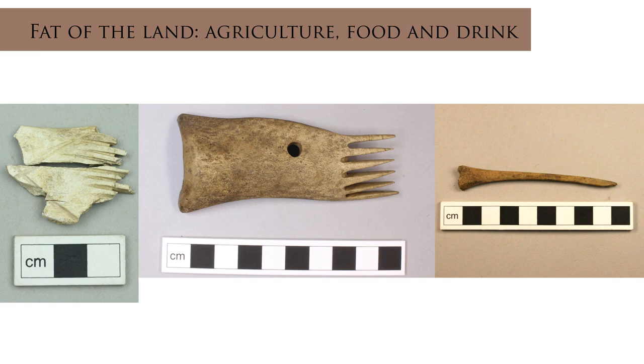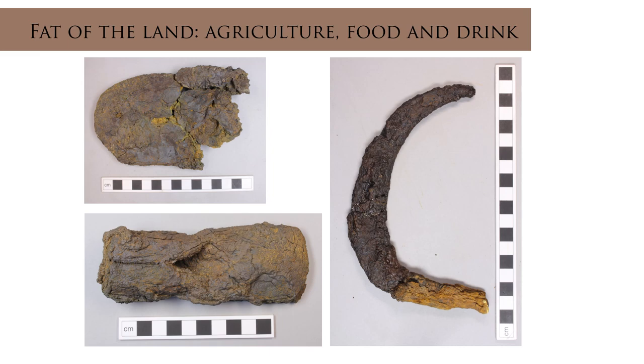Bone and antler are versatile materials that were used to make a wide range of different objects during the Iron Age. The community at Clacketall took advantage of locally available materials, creating objects from the bones of the sheep, goats and pigs they reared, as well as the antlers of wild red deer. Whale bone, likely scavenged from the local beach, were also used. Thirty recognisable iron objects were recovered from Clacketall. The assemblage is dominated by tools, particularly those associated with agriculture such as sickles, ards, spades and reaping hooks, and food and drink such as knives and vessels. Stone tools such as whetstones were undoubtedly used for sharpening the metal blades.